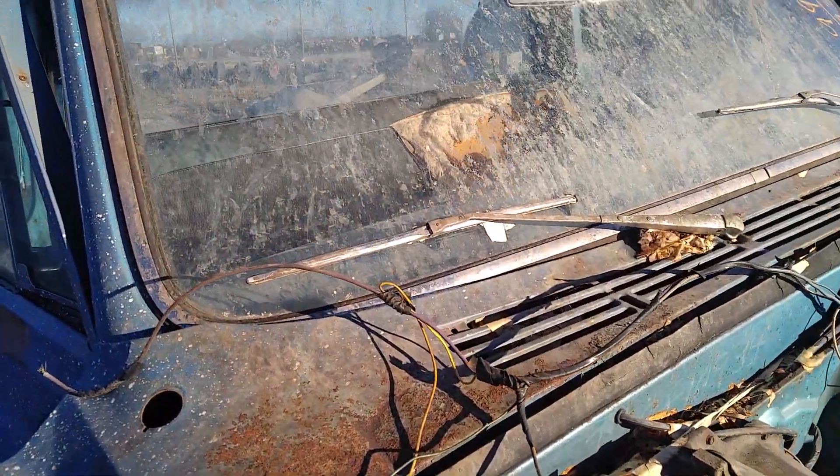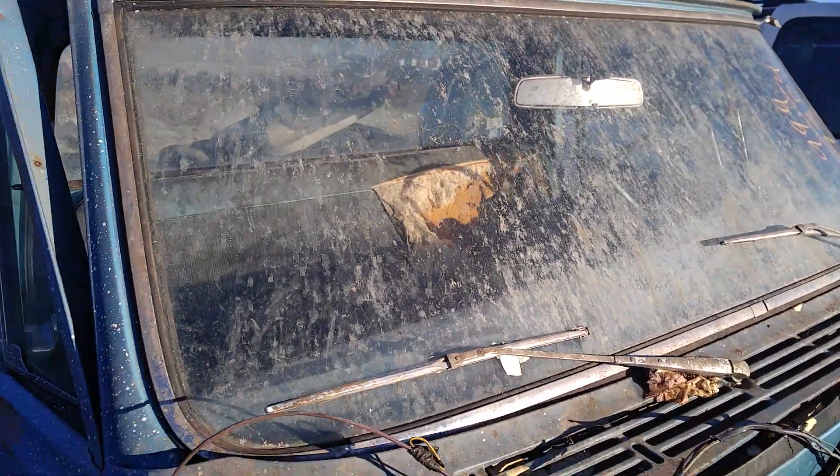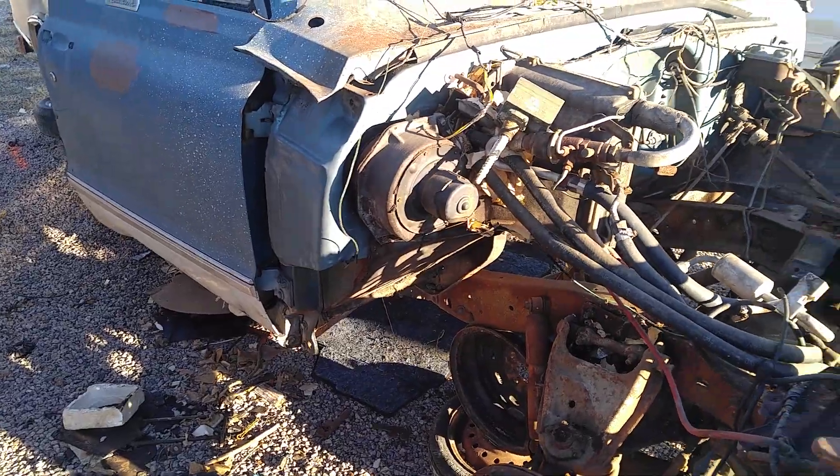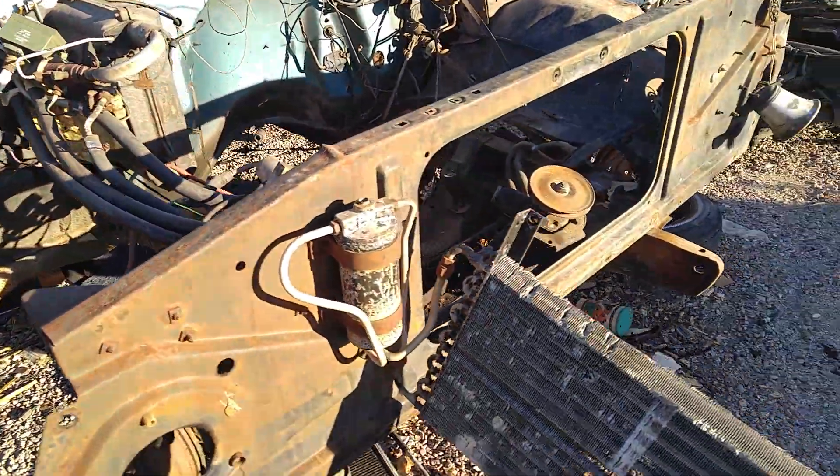Windshield - can't tell. Is it cracked? Yeah, I think it's cracked. AC unit - I think it's in rough shape though.